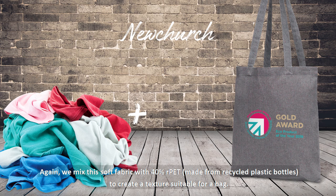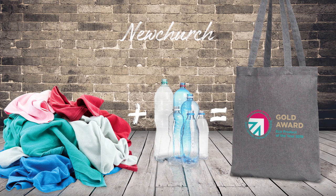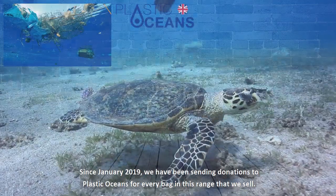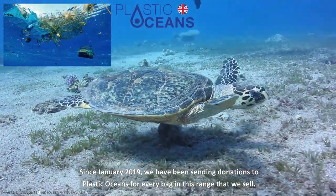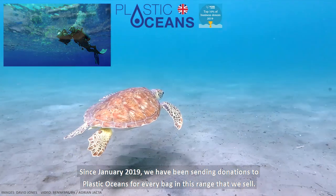We mix this soft fabric with 40% RPET, made from recycled plastic bottles, to create a texture suitable for a bag. Since January 2019, we have been sending donations to Plastic Oceans for every bag in this range that we sell.